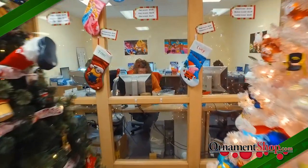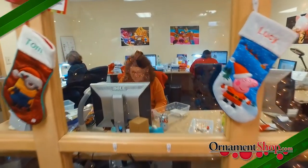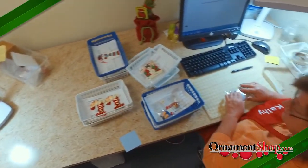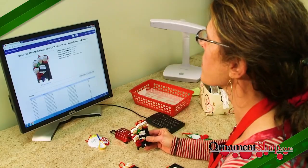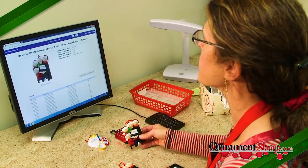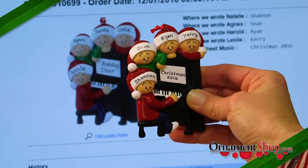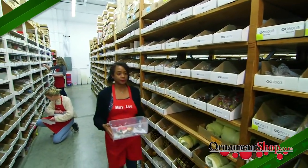Once your order leaves the personalizing department, it heads to our proofing team. These elves are professional nitpickers. They double-check not only the spelling you gave us, but the entire ornament to ensure it's exactly as you requested and meets our high-quality standards.